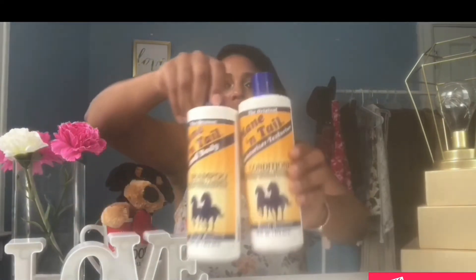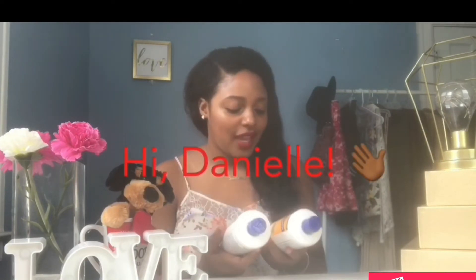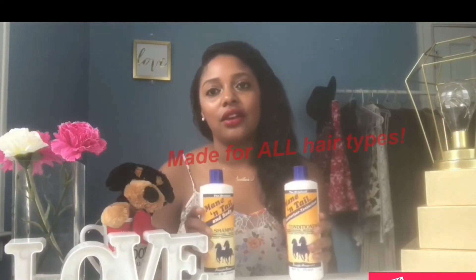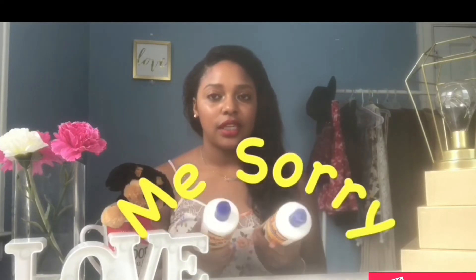Next I have my shampoo and conditioner. I use Mane 'n Tail — shoutout to Mane 'n Tail, I've been using this for years thanks to my hairdresser Danielle, shoutout to Danielle! This is 16 ounces, $3.99 each per bottle at Burlington — another cool store that has definitely stepped up their game on cruelty-free products. The link below is for 12 ounces, which is still affordable — if you can reach a store, Target or a local beauty supply, they definitely carry Mane 'n Tail.